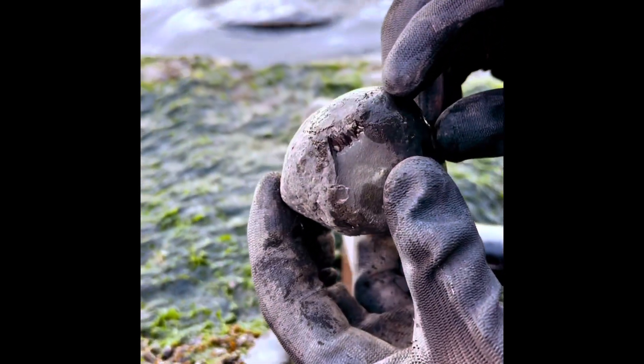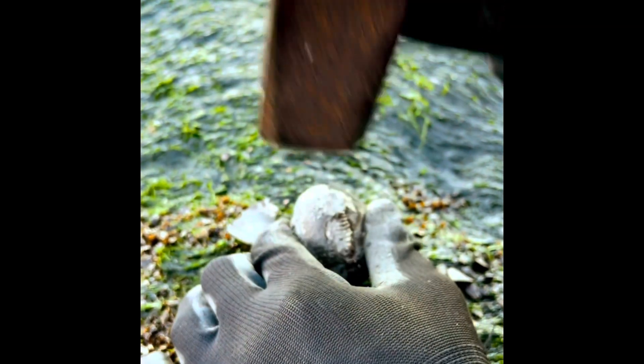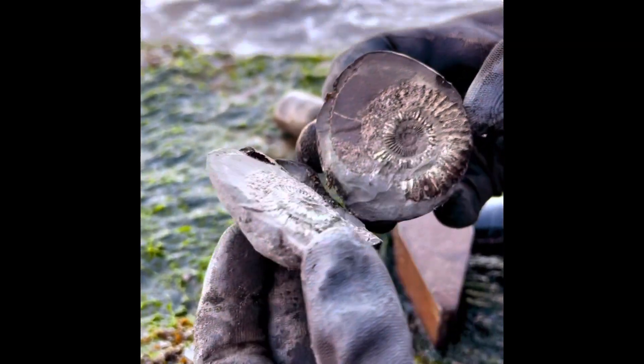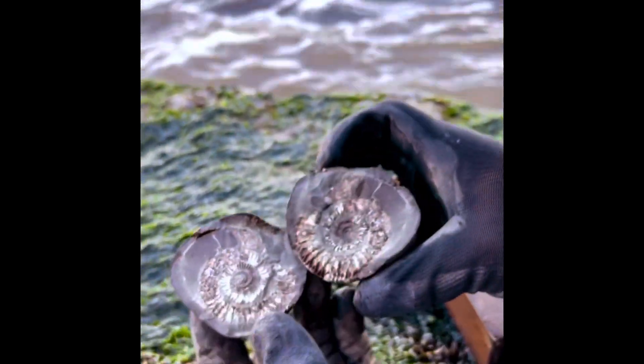See the ammonite edge just there? Another one. Perfect — another nice split.